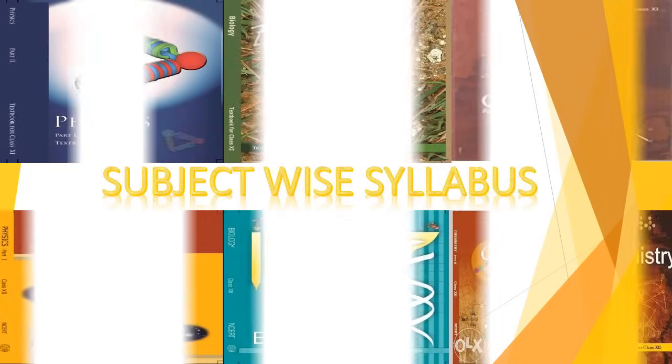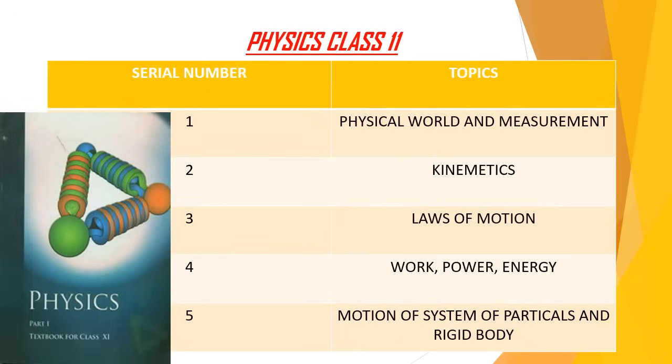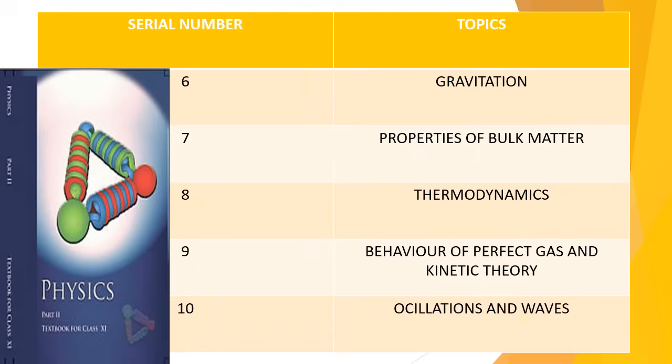Now the subject-wise syllabus of JIPMER 2018. Starting with Physics Class 11th, the topics are: physical world and measurement, kinematics, laws of motion, work power and energy, motion of system of particles and rigid body, gravitation, properties of bulk matter, thermodynamics, behaviour of perfect gas and kinetic theory, and oscillations and waves.